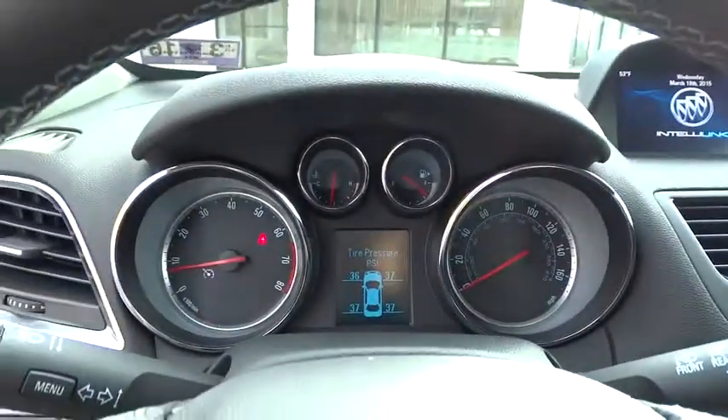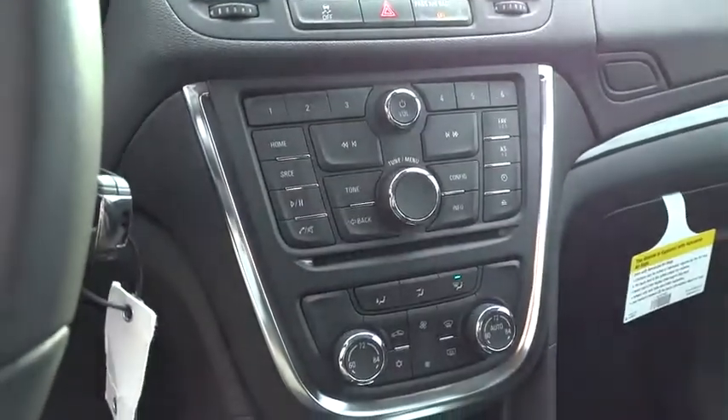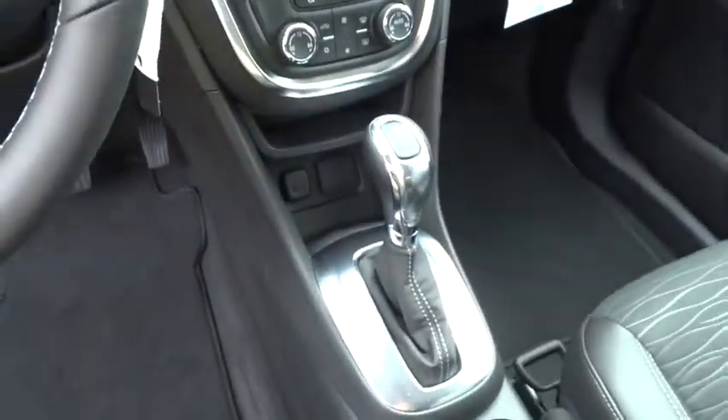Aluminum wheels, auto dimming rear view mirror, cruise control, AM FM stereo radio, climate control, rear defrost, CD player, security system.